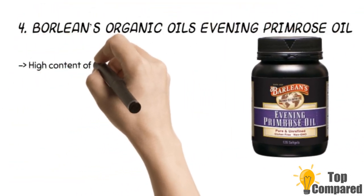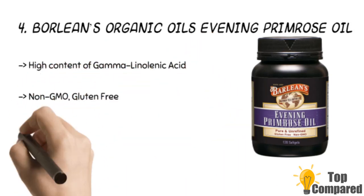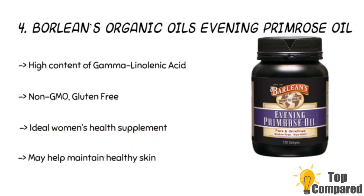The fourth product is Borlian's Organic Oils Evening Primrose Oil. It is made of pure and unrefined evening primrose oil. It is gluten-free and non-GMO, ideal as a women's health supplement, and offers excellent relief from pain and discomfort during PMS. The soft gels also support healthy hair, scalp, and immunity system.